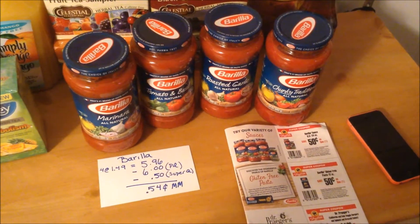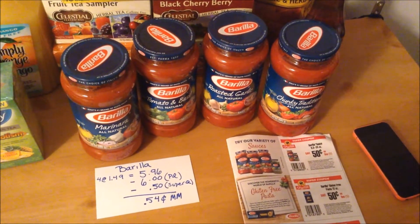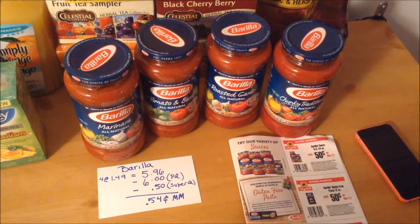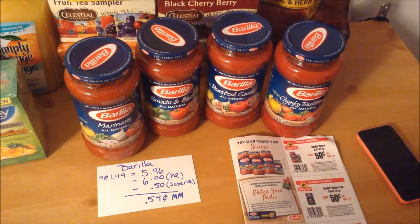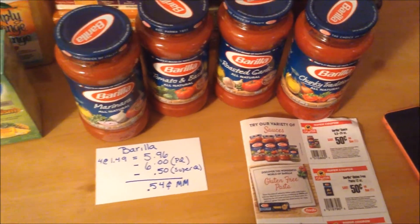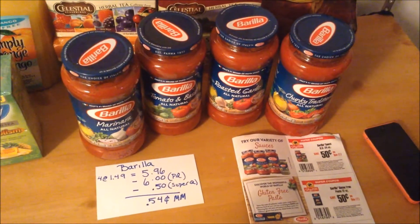The Barilla Pasta Sauce is on sale this week for $1.49 when you purchase in quantities of four. I purchased four at $1.49, coming to $5.96. I had $0.75 off one printable coupons — no longer available on coupons.com — but they all doubled to $1.50 off, taking off a total of $6.00. I also used a $0.50 off one Barilla Sauce super coupon, making the sauce a $0.54 moneymaker.